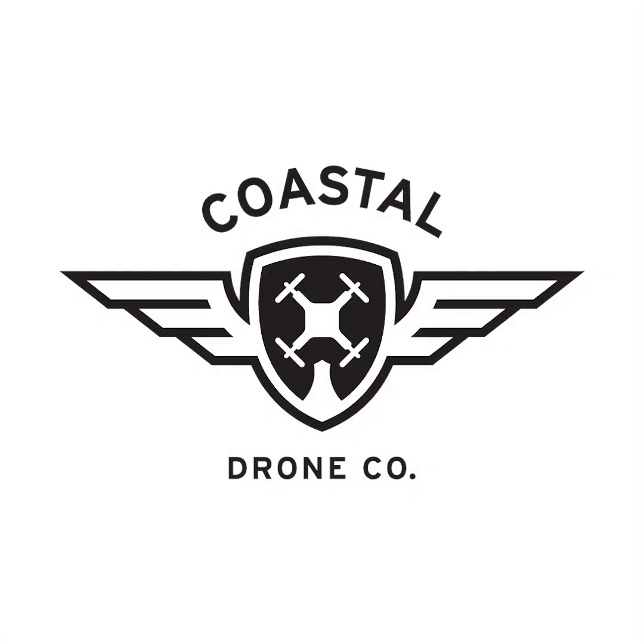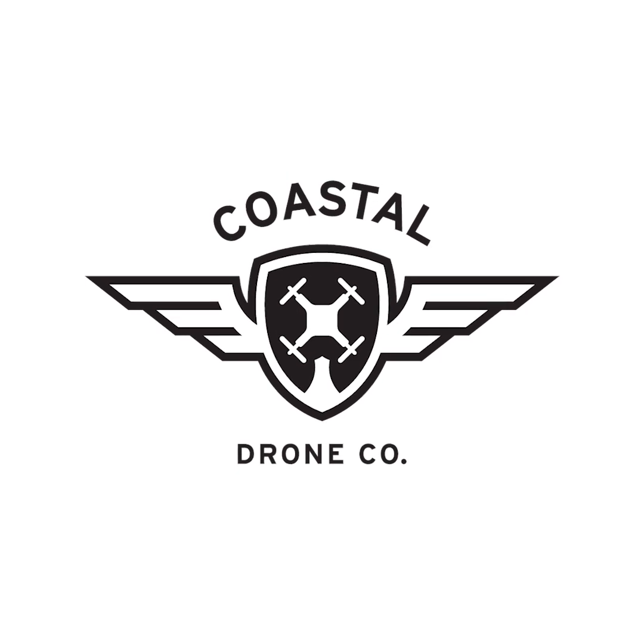Can I fly my Mavic Mini in Canadian controlled airspace? Hello and welcome to Coastal Drone Co's Weekly Questions Answered, where we take your most frequently asked questions about drones in Canada and answer them in these short videos.